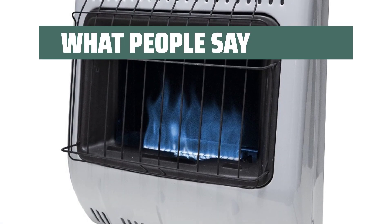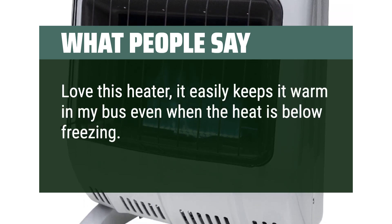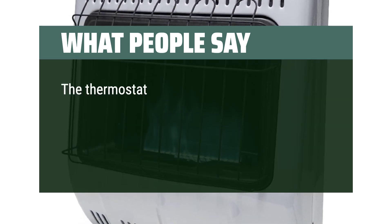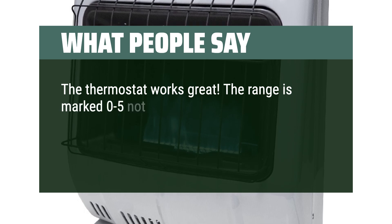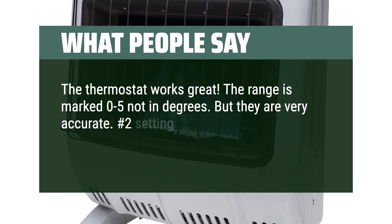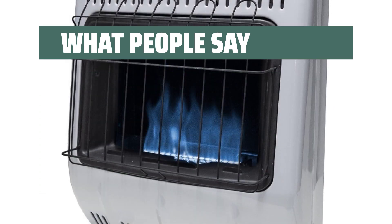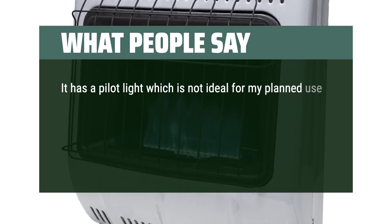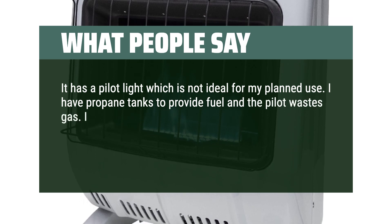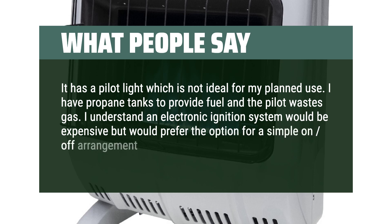What people say: Love this heater — it easily keeps it warm in my bus even when the temperature is below freezing. It was easy to set up and was working in minutes. The thermostat works great; the range is marked 0 to 5, not in degrees, but they are very accurate. Number 2 setting keeps it at a toasty 74 degrees when it's below freezing outside. It has a pilot light, which is not ideal for my planned use — I have propane tanks to provide fuel and the pilot wastes gas. I understand an electronic ignition system would be expensive, but would prefer the option for a simple on-off arrangement.